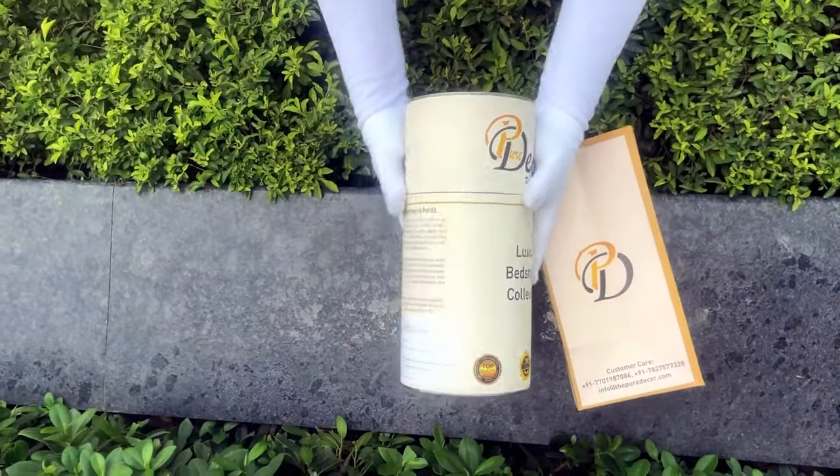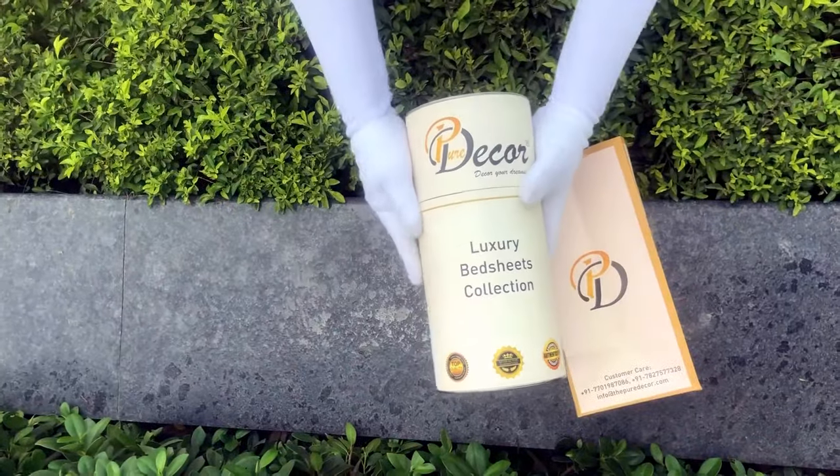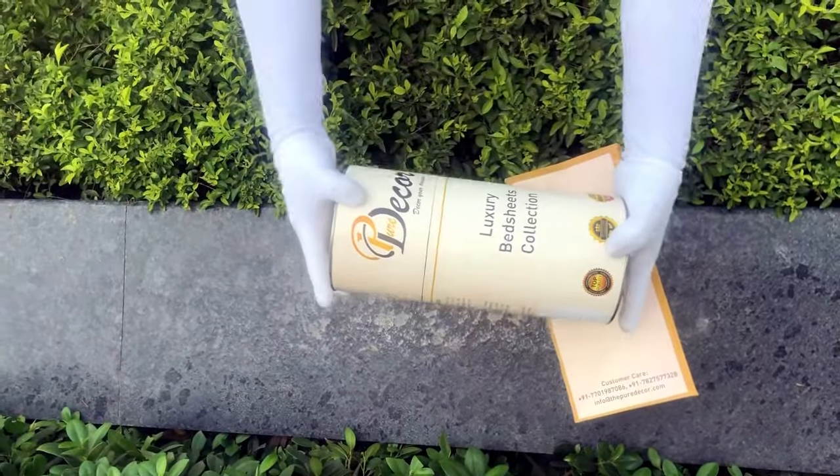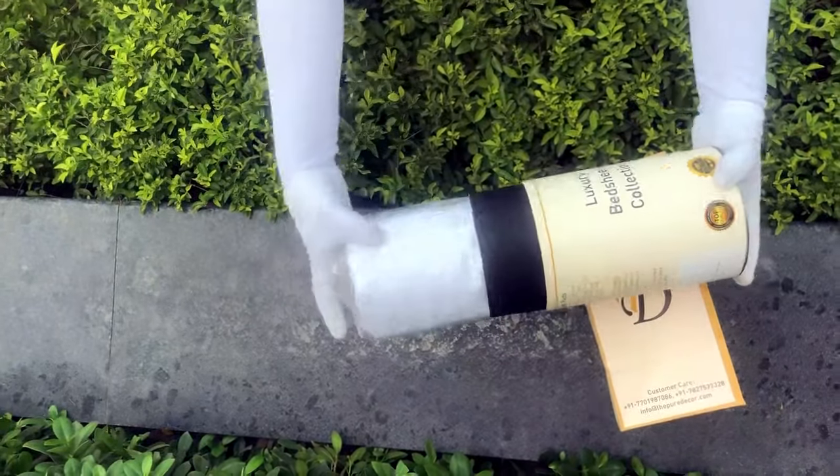You will also get a paper bag along with this box, specially curated for this unique cylindrical packaging, to make it a perfect gifting choice. As it is rightly said, a product is known by the design of its packaging.